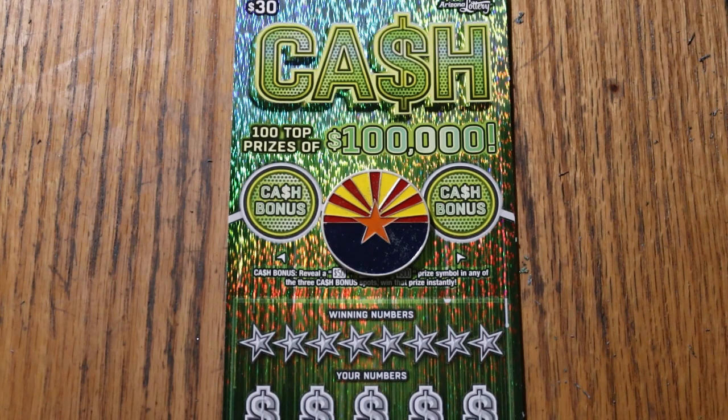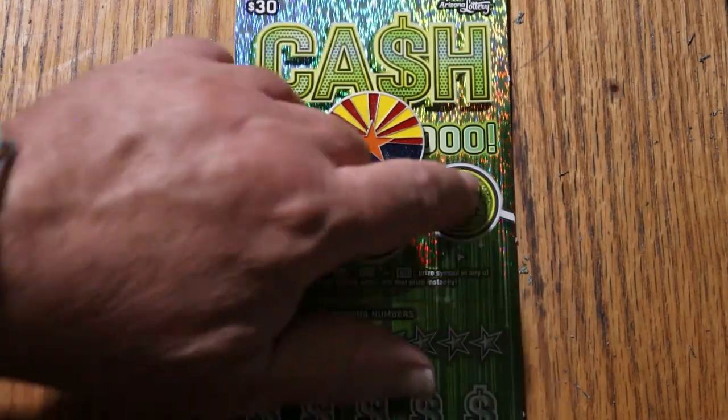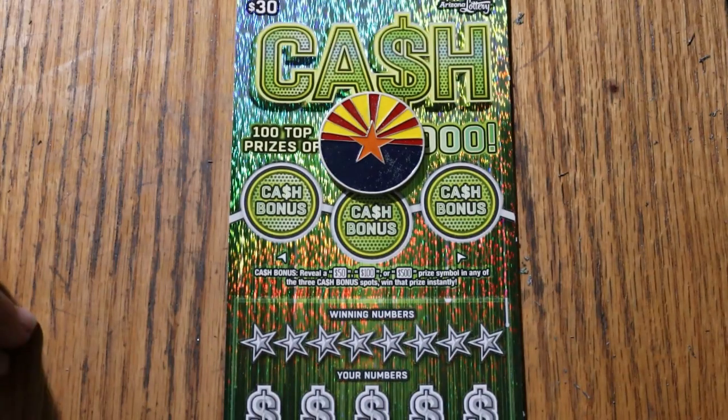It's a match-your-number game — match the winning number, find the stack of money, win the prize. Find the 50 times symbol, win 50 times the prize, or find one of the bonuses for 50, 100, or 500. And by the way, they are not in that order — the bonus amounts can be in any position.